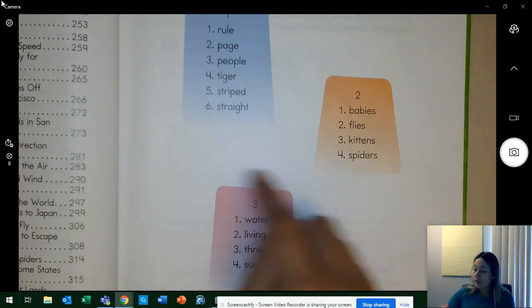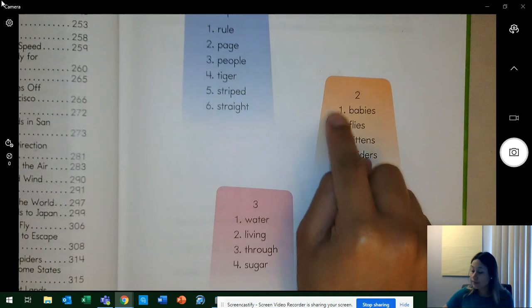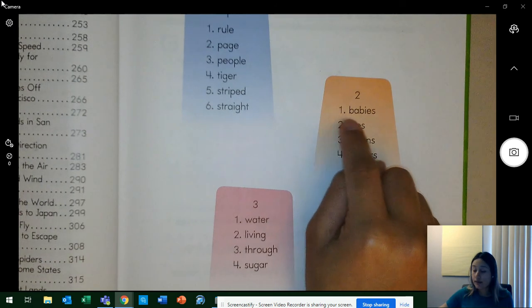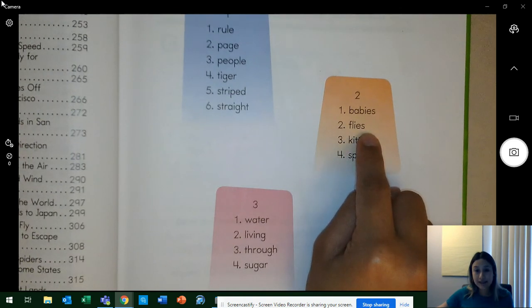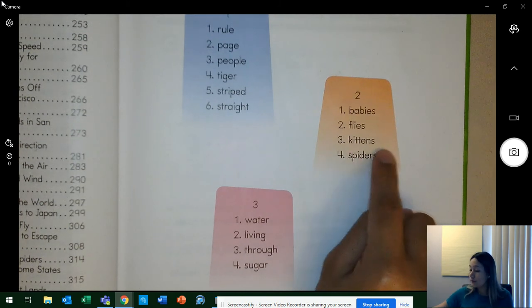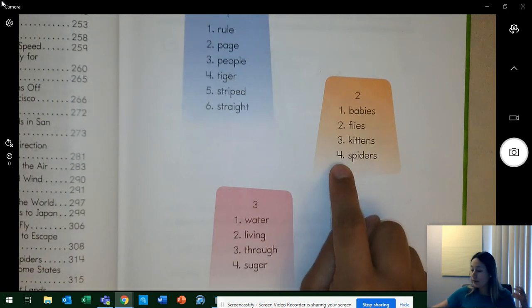Let's go to column two. Everyone, if you have the copy, you point. If you don't, you're looking and tracking with your eyes. All these words end with the letter S. Word one — what word? Yes, babies. Word two — what word? Yes, flies. Word three — what word? Yes, kittens. Word four — what word? Yes, spiders. Awesome.